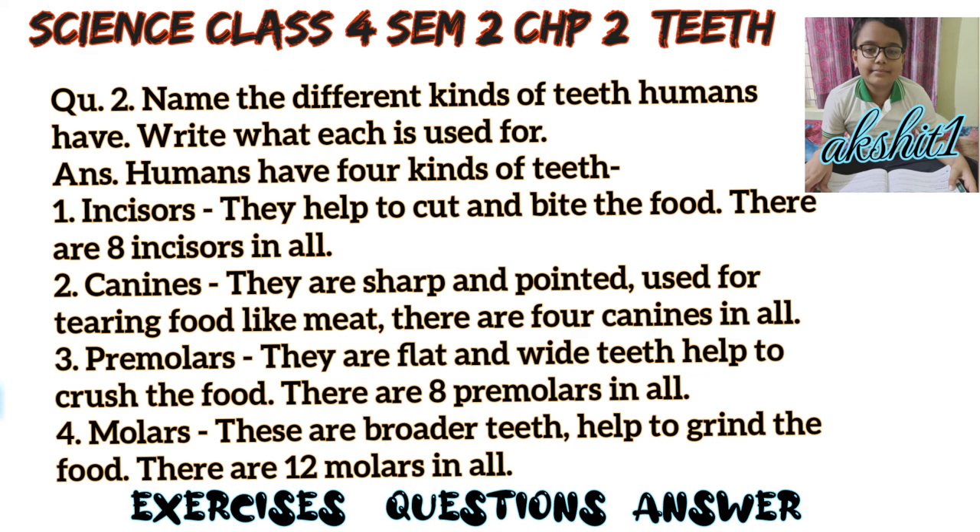Question number 2: Name the different kinds of teeth humans have. Write what each is used for. Answer: Humans have four kinds of teeth. First, incisors — they help to cut and bite the food. There are eight incisors in all.